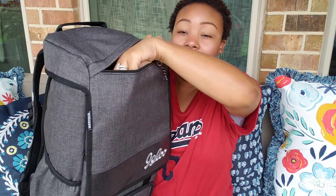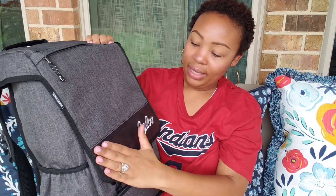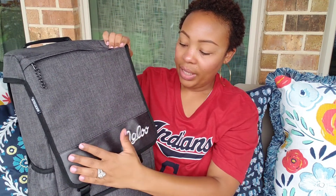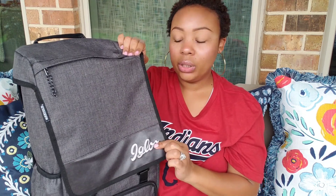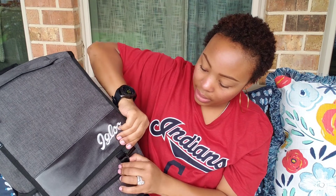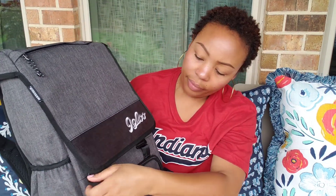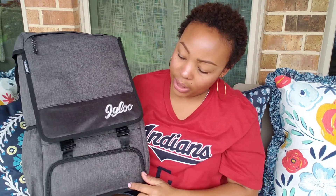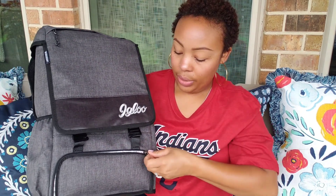That top compartment is a really nice hidden storage space — great for snacks, wipes, diapers, or a few small items. The backpack also has this plastic covering that gives it a cool design effect, and it has the Igloo stitching on the front, along with metal loops to close. Right below that is a compartment I especially want to show — especially for all my wine and cheese people.